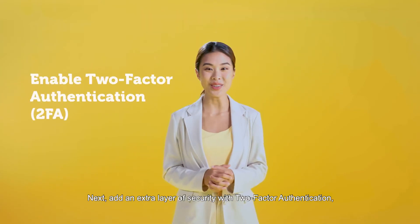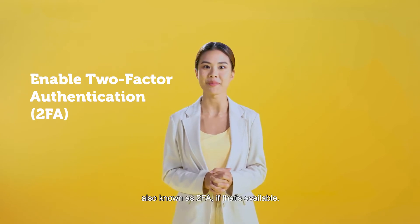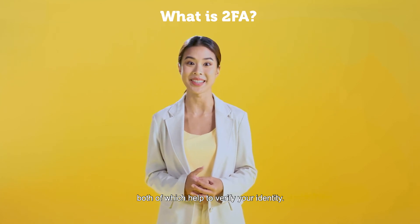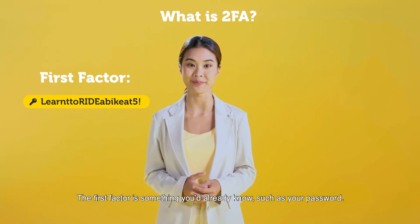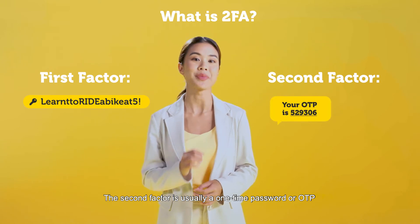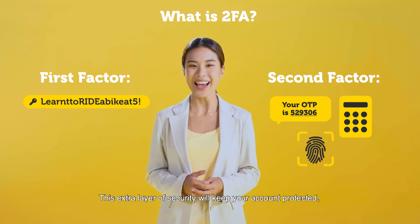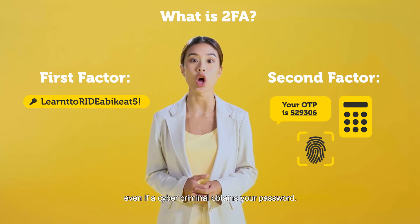Next, add an extra layer of security with two-factor authentication, also known as 2FA, if that's available. With 2FA, there are two types of information required, both of which help to verify your identity. The first factor is something you already know, such as your password. The second factor is usually a one-time password, or OTP, that you get through an SMS or a physical token. It can also be your fingerprint. This extra layer of security will keep your account protected even if a cybercriminal obtains your password.